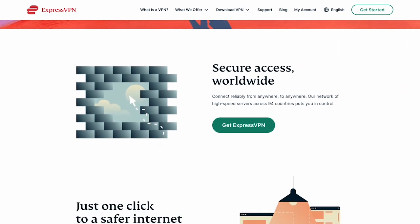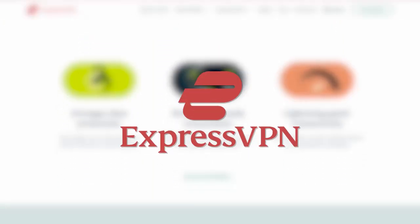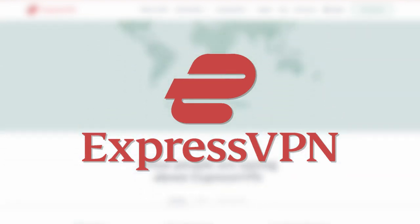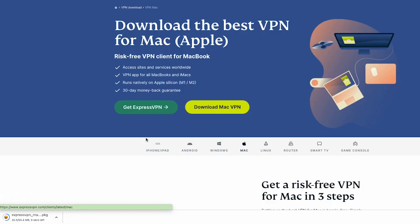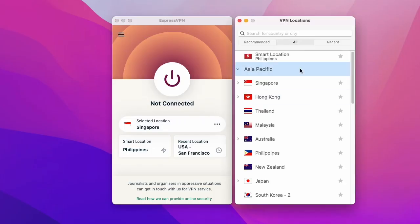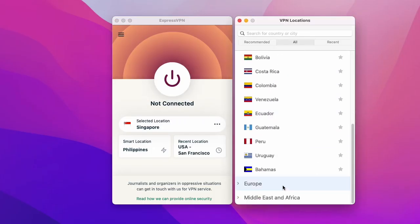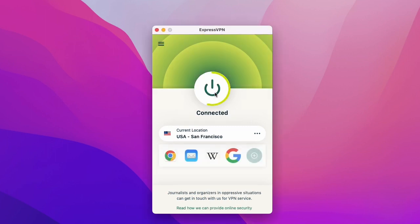Now that we understand the importance of VPNs, let's learn how to use one. For this part, we'll be using ExpressVPN, one of the most popular VPN services available. After signing up for an ExpressVPN subscription, simply download and install the app on your device. Once installed, open the app and log in with your credentials. As you can see, the app provides a list of server locations to choose from. By selecting a server in a specific country, you can change your IP address and appear as if you're browsing from that location.